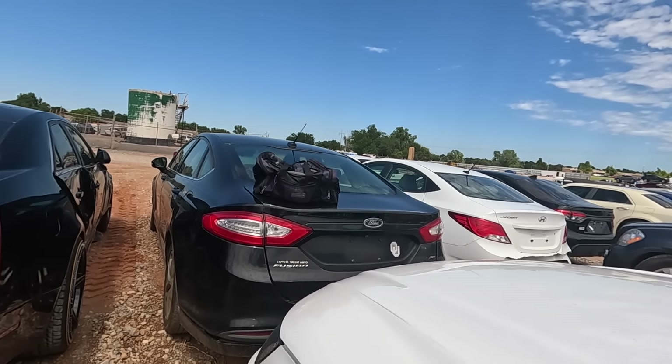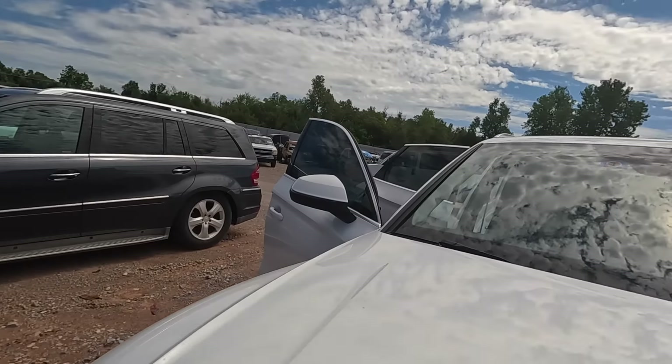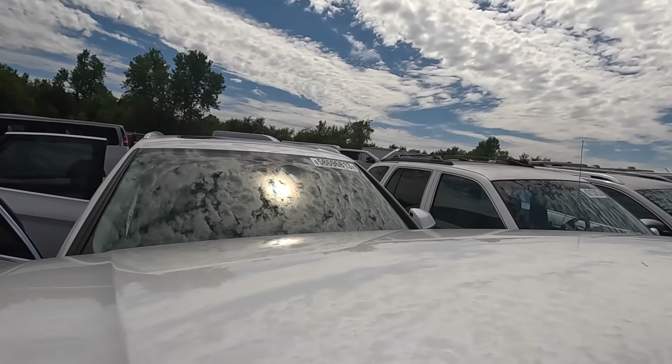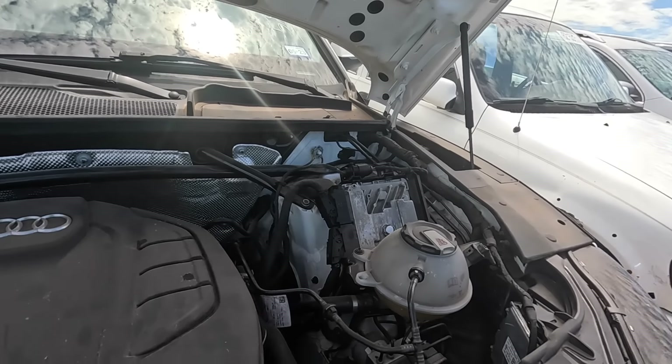Let me pop the hood. Who knows — maybe this is worth trying to give a jump to. I don't think it's going around though, guys. I think this one is done. The water went over the engine.